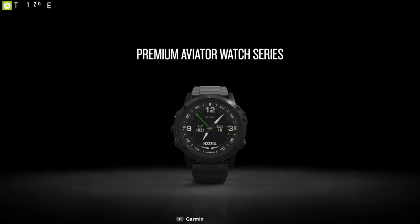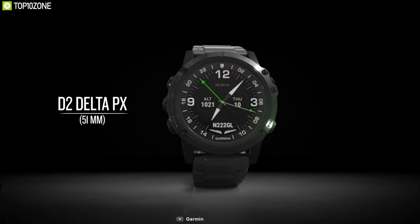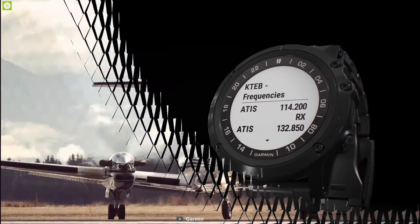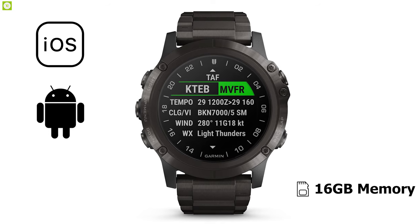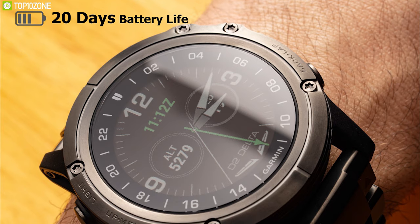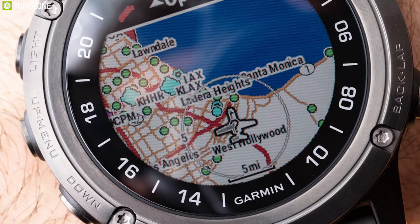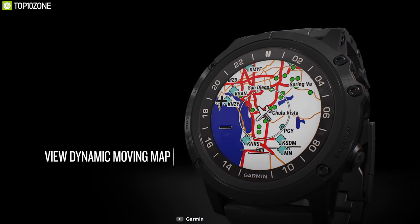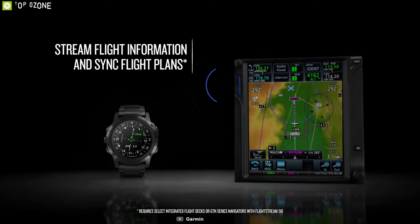Ever thought about a smartwatch built specially for aviators? Meet the Garmin D2 Delta PX, an aviator watch that offers stylish looks and incorporates all essential pilot features. Compatible with both iOS and Android, this smartwatch has 16 gigabytes of memory and offers up to 20 days of battery life, providing a huge amount of usage time while you're on a flight. Built with a 1.2 inch MIP LCD display, it offers aviator sensors including oxygen saturation sensor, true GPS-based flight system, worldwide airport database, and many more.